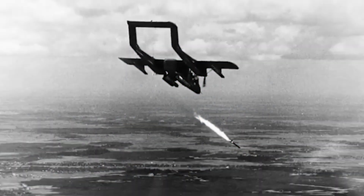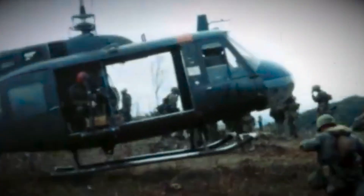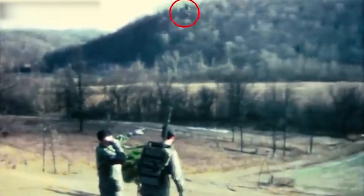The Broncos saw some combat service with the Navy, namely the Black Ponies of Light Attack Squadron 4, towards the end of the Vietnam War. They continued in U.S. service until shortly after the end of the Cold War, and even saw combat with the Marines during Operation Desert Storm.